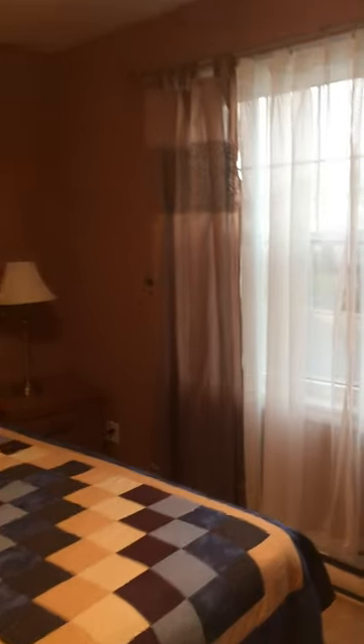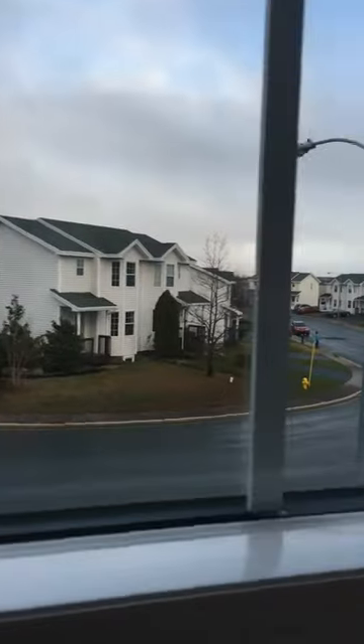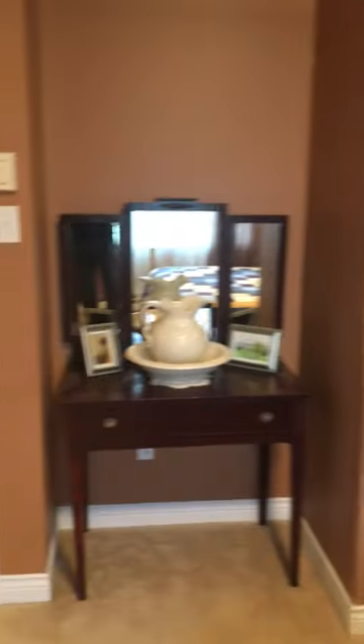Nice big window overlooking Sorrell Street, as you can see — great neighborhood. None of this furniture will be here as the owners will be taking it out. Nice tub and enclosure right here.